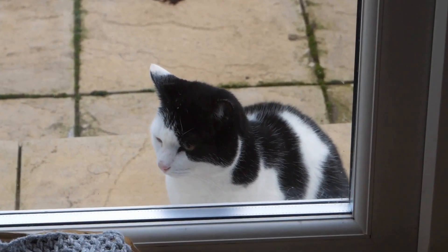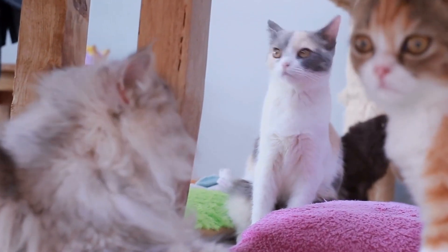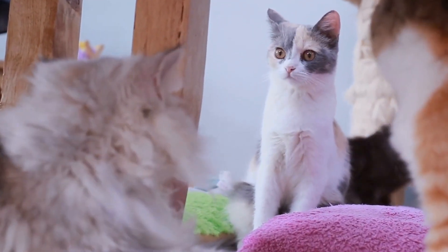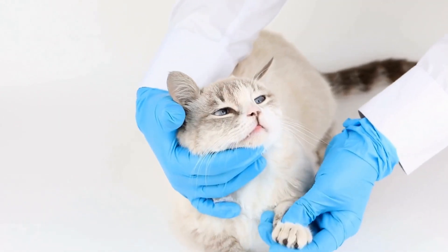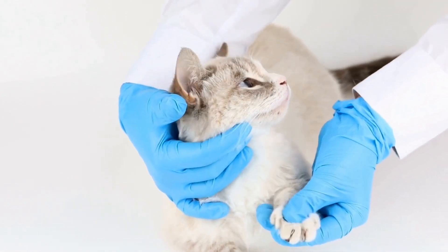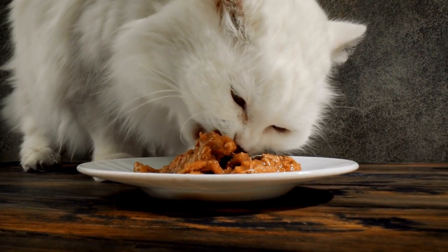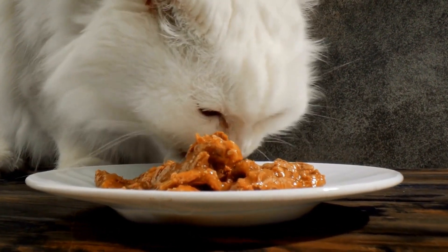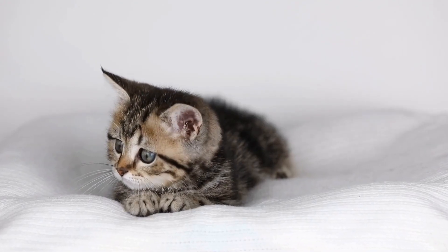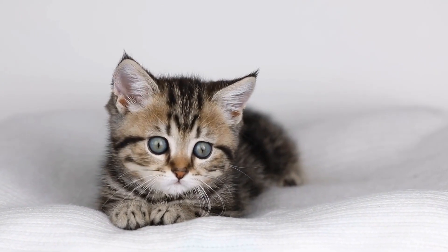Choosing the Right Litter Box Mat. When selecting a litter box mat, it is essential to consider factors such as material, size, and texture. Cats have preferences, and their comfort is crucial to successful training. Opt for a mat that is large enough to cover the entire litter box area and has a texture that will effectively trap litter particles. Additionally, choose a mat that is easy to clean and maintain, as this will greatly simplify your daily routine.